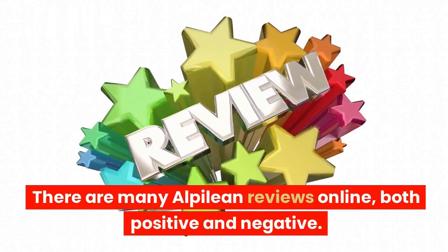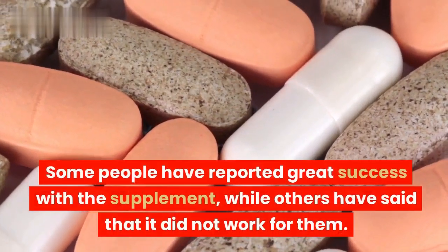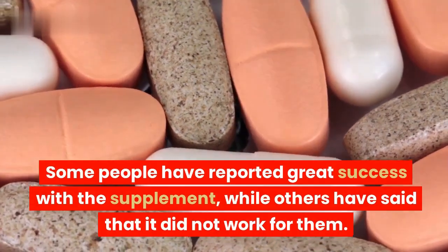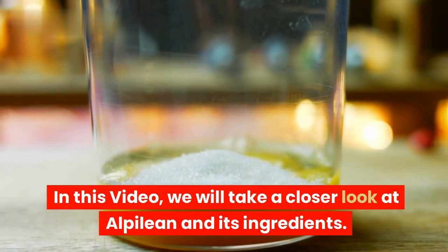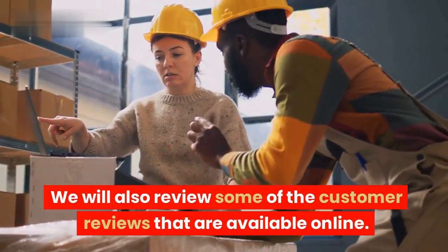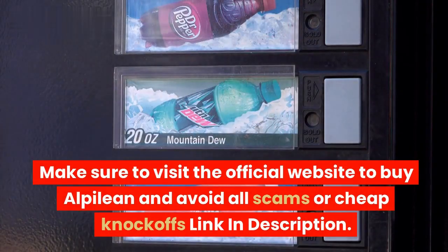There are many Alpilean reviews online, both positive and negative. Some people have reported great success with the supplement, while others have said that it did not work for them. In this video, we will take a closer look at Alpilean and its ingredients, and review some of the customer reviews available online. Make sure to visit the official website to buy Alpilean and avoid all scams or cheap knock-offs — link in description.